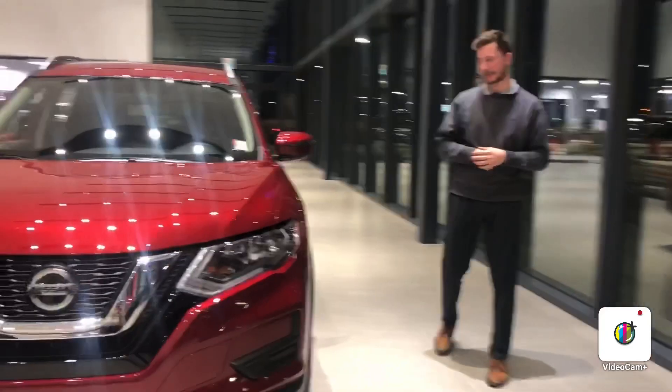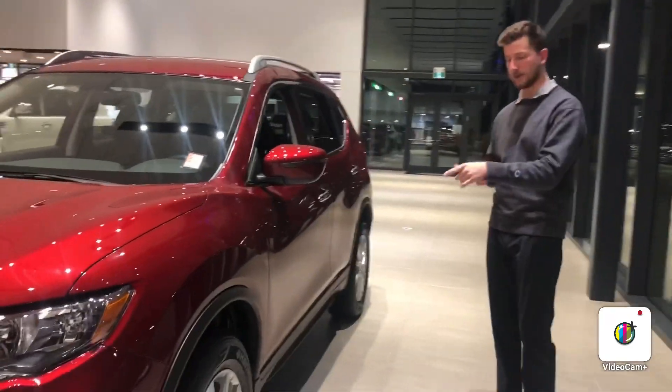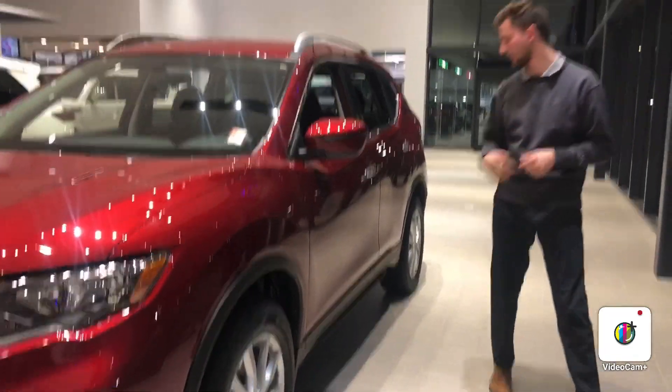Now if you want to come to the side, I'll show you — this is the special edition, so you're going to have your alloy wheels. It also is all-wheel drive.